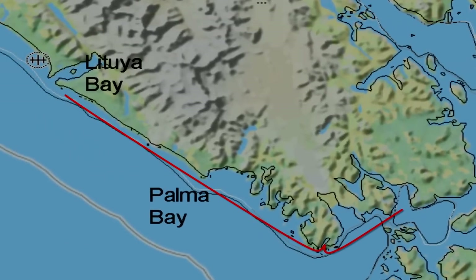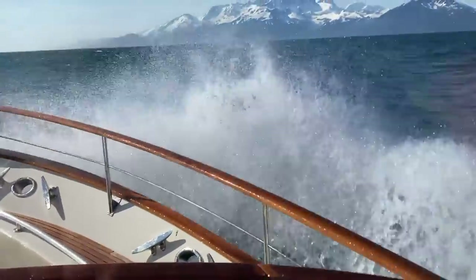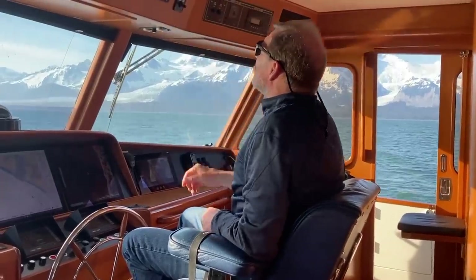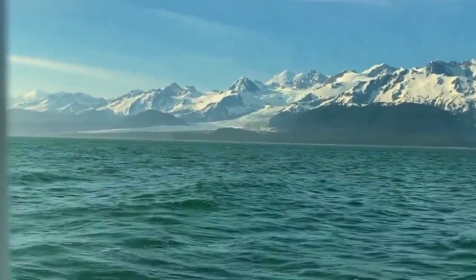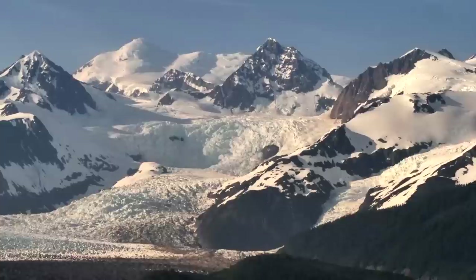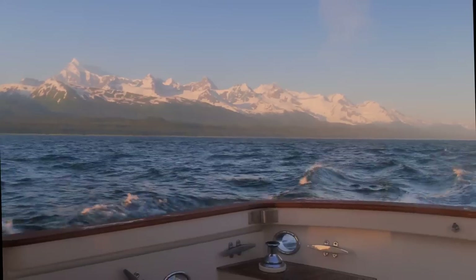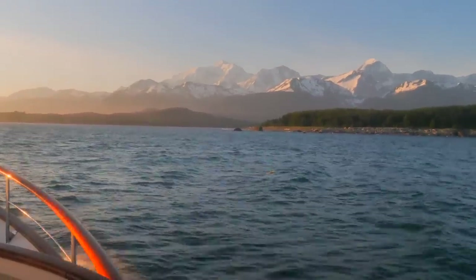We have 40 miles to go amid boisterous head seas. The Fairweather Range and coastal mountains follow this entire coast, with the highest peak being Mount Fairweather at over 15,000 feet. Another outstanding landmark is La Perouse Glacier. It is now 10pm, with the setting sun low in the sky, as we approach the tricky entrance to our destination, marked by Cormorant Rock.